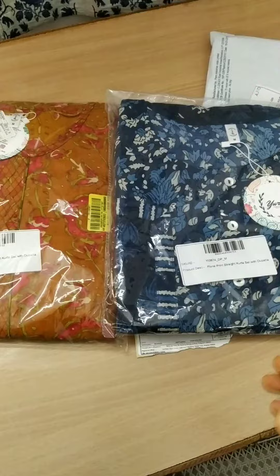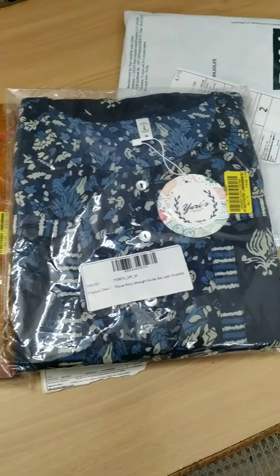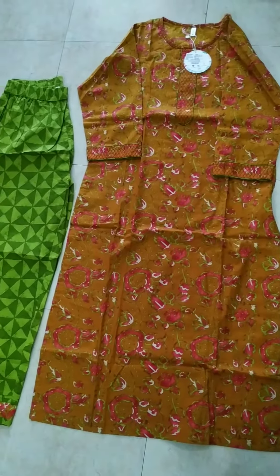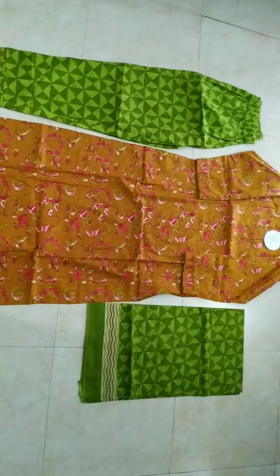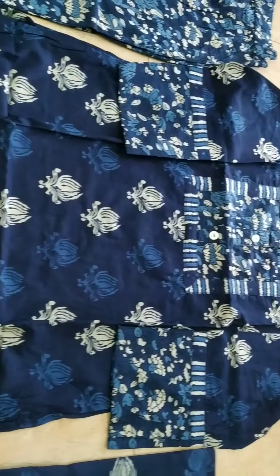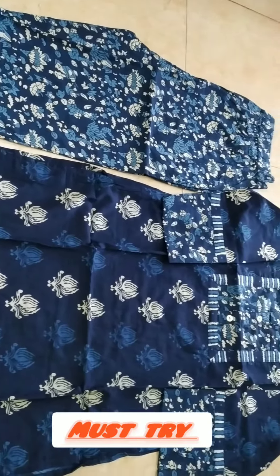These are two sets of kurtis from the brand Yudish. These kurtis are perfect for everyday wear — very lightweight and comfortable cotton fabric, that's good for summer. The detailing of the work makes this kurti elegant. You can get this kurti at a good price.